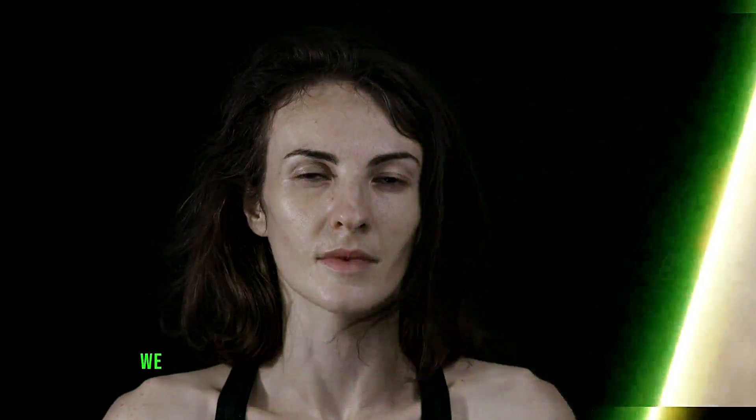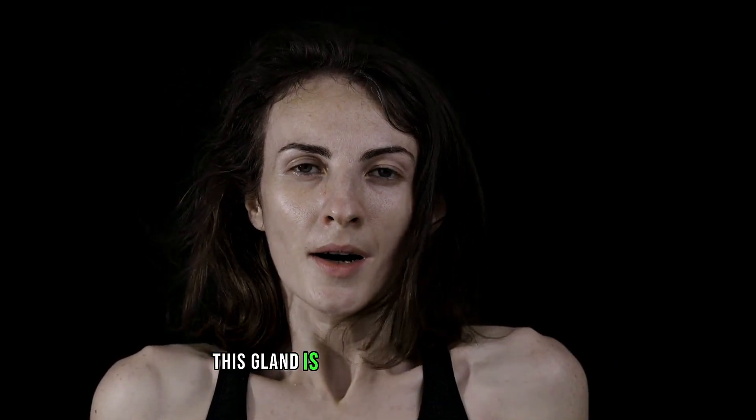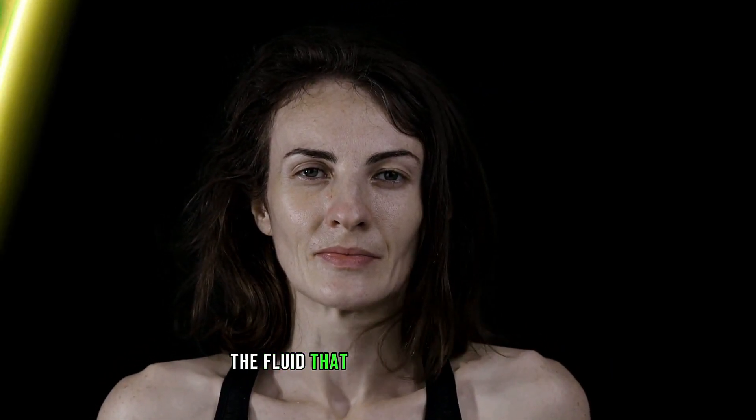Right in the corner of our eye, we have a small tear gland known as the lacrimal gland. This gland is responsible for producing the fluid that keeps our eyes moist.